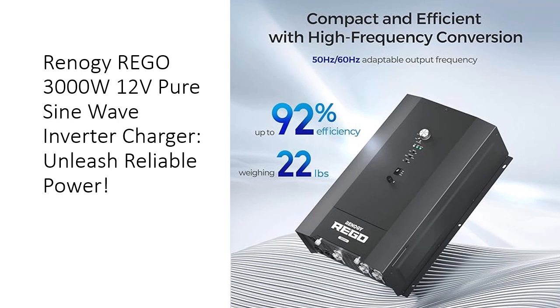This inverter charger revolutionizes your energy solution. Embrace its lightweight yet robust build, boasting a staggering 6000W continuous output.